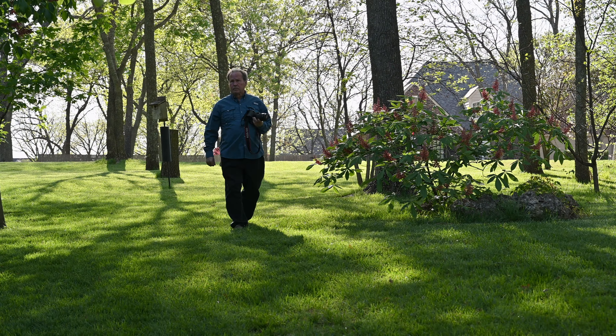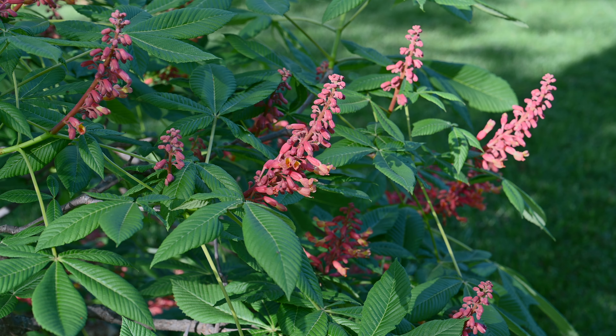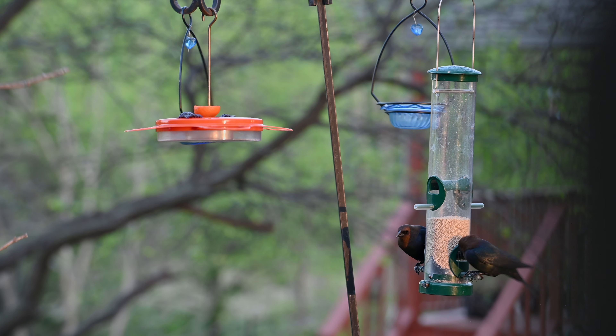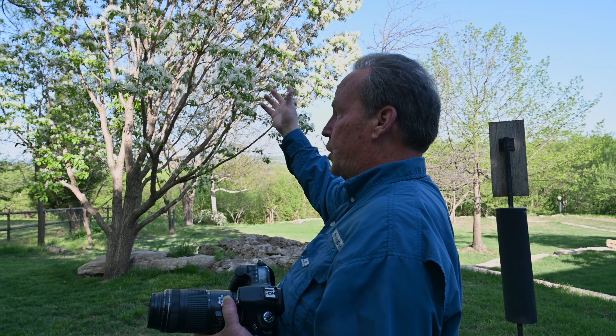In my opinion, I have just as nice a piece of property as most people do, and they're all native plants. I'm convinced there's nothing you can't plant in a native that has its opposite in some popular imported plant.